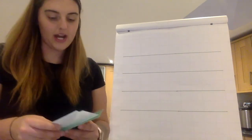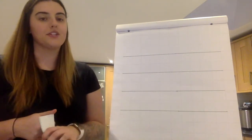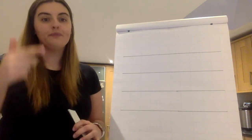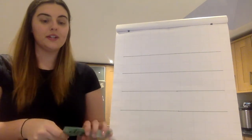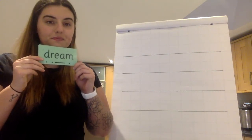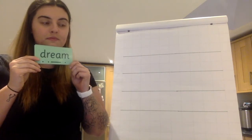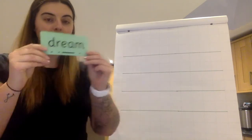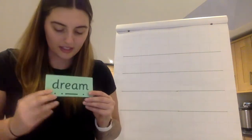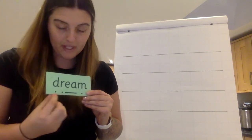Now we are going to read some words with sounds that we already know how to read. We are going to do it the same as we always do: special friends, sound it out, read the word. Special friends. Sound it out. Read the word. Well done. E-D-R-E-M — dream.